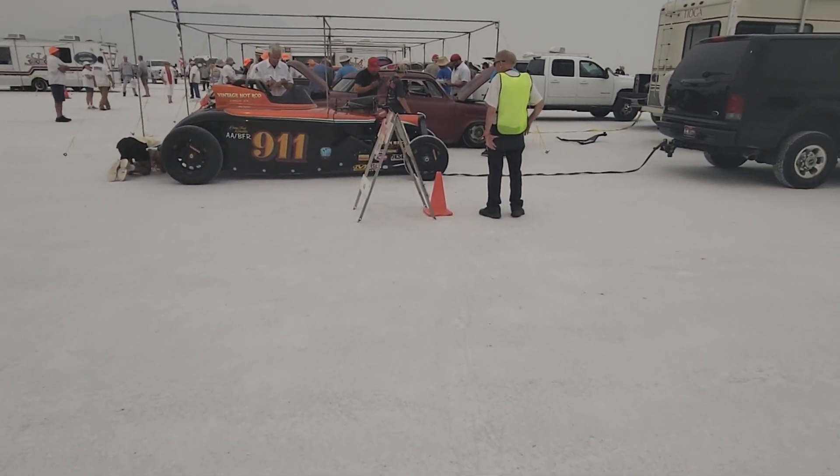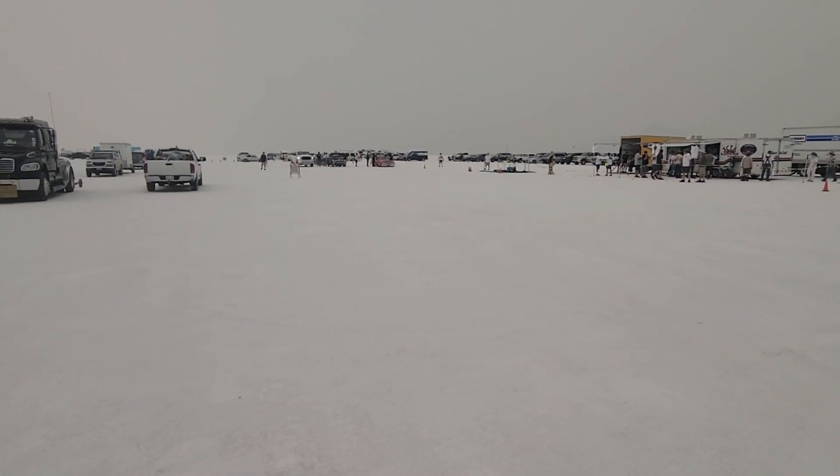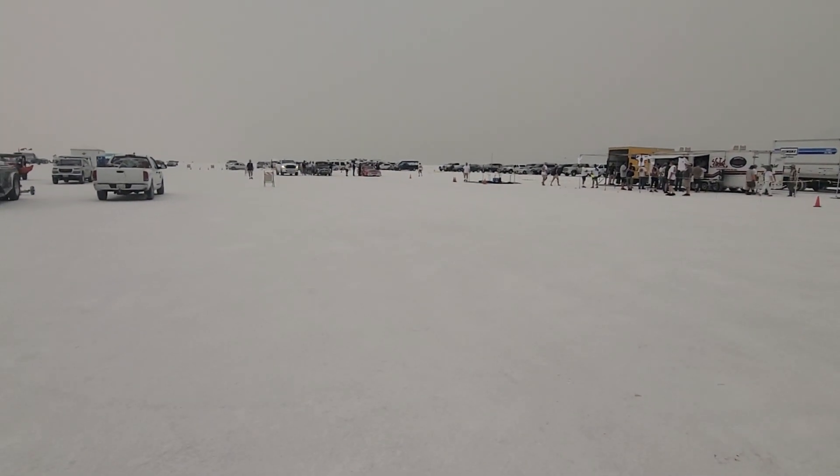So that was a pretty good view of what's going on here. These are the cars that are still waiting to get checked out — there's a long line.